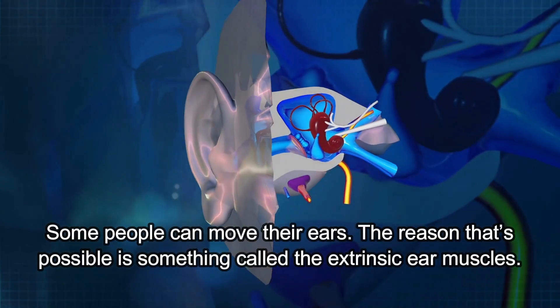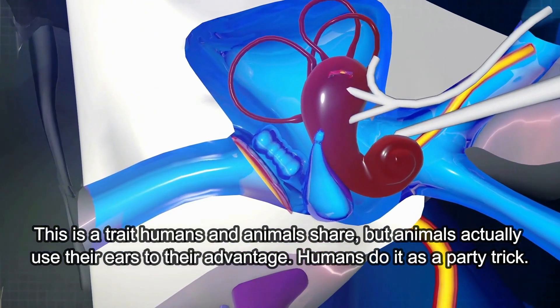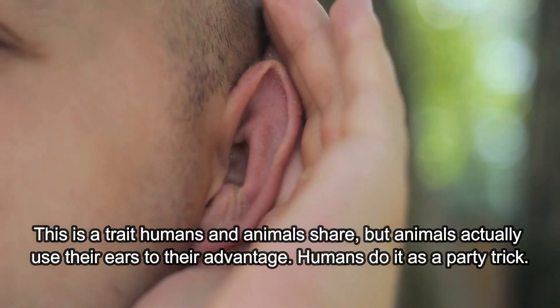Extrinsic Ear Muscles. Some people can move their ears. The reason that's possible is something called the extrinsic ear muscles. This is a trait that humans and animals share, but animals actually use their ears to their advantage. Humans do it as a party trick.